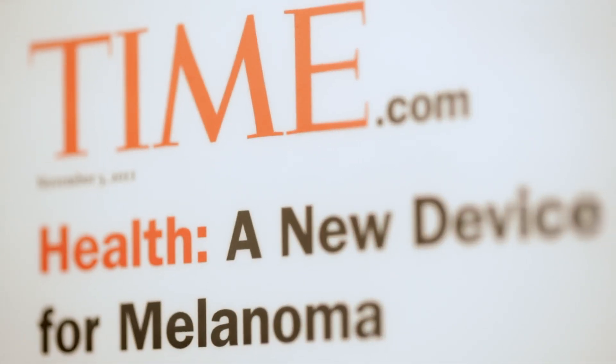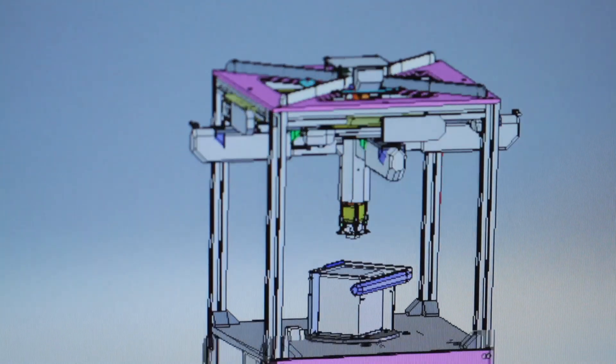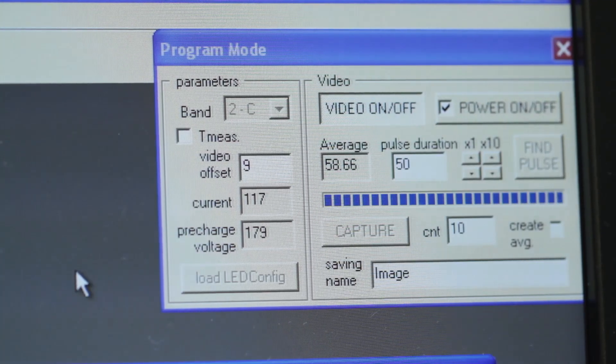From start to finish there's over a hundred procedures and processes in place to develop MelaFind. While the hardware was being developed, the software had to be developed simultaneously, and that could only happen with supremely intelligent people that could work together.